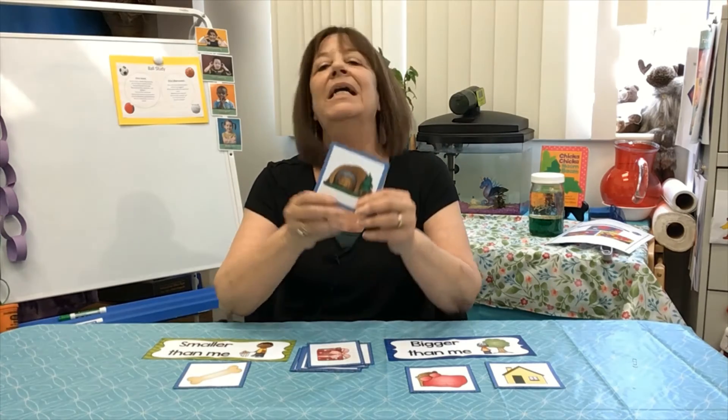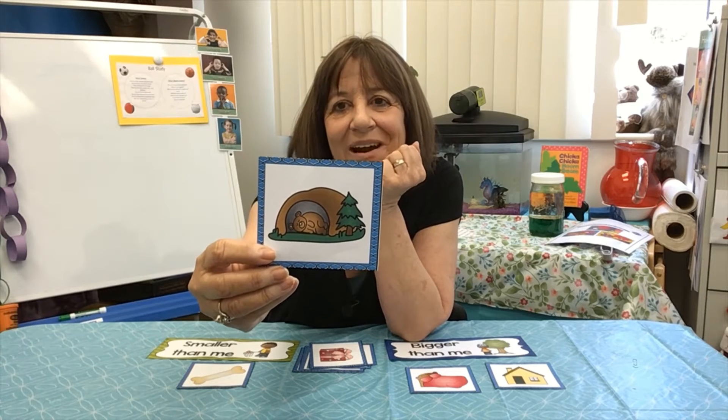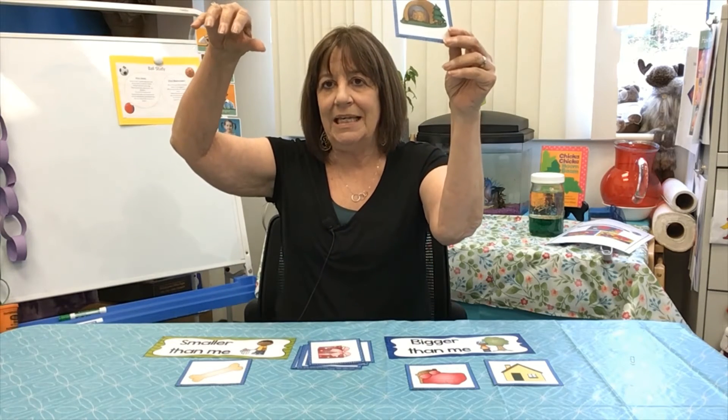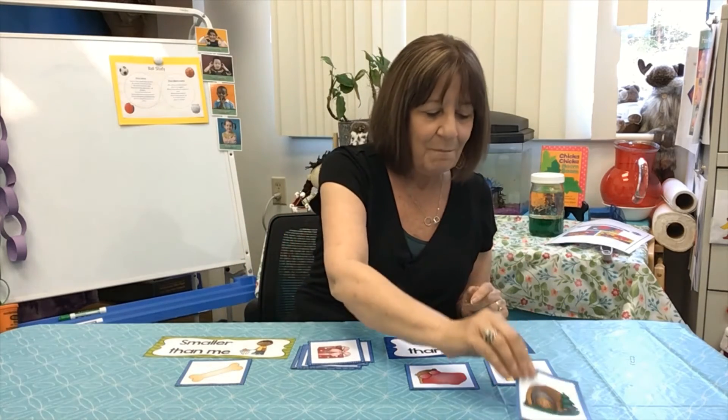Ooh, what's hiding in the cave there? Can you tell it's a bear? Let's think about the bear — is a bear bigger than you or smaller than you? Now, we're going to think it's an adult bear, a big bear. Usually bears, if they stand up on their hind legs like they do sometimes, they are bigger than us. Quite often he might even be bigger than this though — taller. So I'm going to put him in the bigger than me pile.